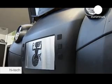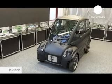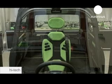The revolutionary T25 uses a new assembly process known as iStream, which simplifies manufacturing, reduces the size of factories and cuts carbon dioxide emissions.